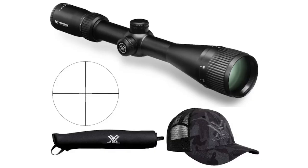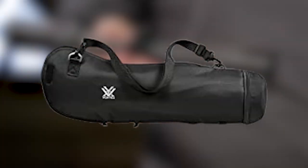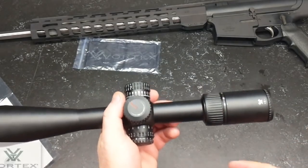Other notable specifications include a soft carry case, armored tech coverings for the lens which serve as protection, and a water and shock-resistant external body. These jaw-dropping features make Vortex Optics one of the best choices for creating the guns that will dominate in the future. Let's move on to the next gadget on our list.